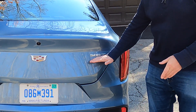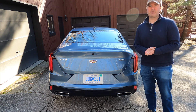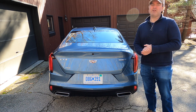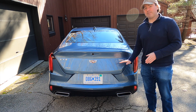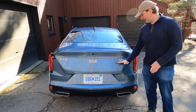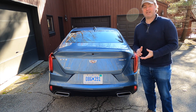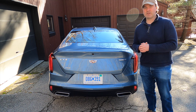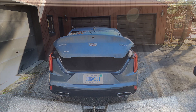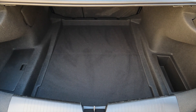There is one thing worth noting: the badge says 500T. That is supposed to indicate the torque in newton meters, but it's not quite accurate for this particular car — it actually makes 475 newton meters, or 350 pound-feet of torque. So this is a tiny exaggeration, but that certainly doesn't mean it's slow. The trunk offers 11 cubic feet of space.